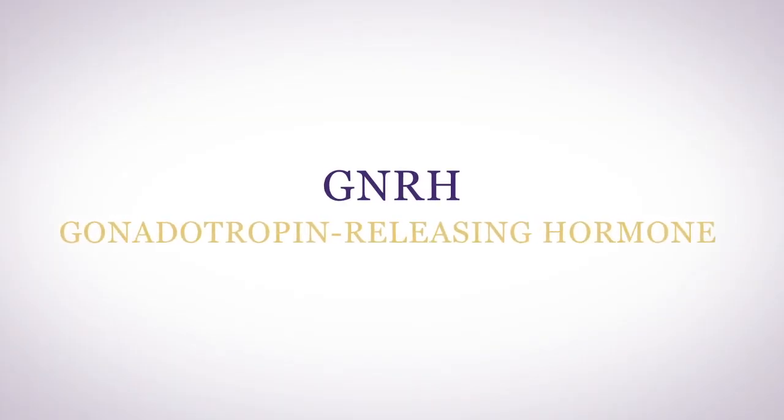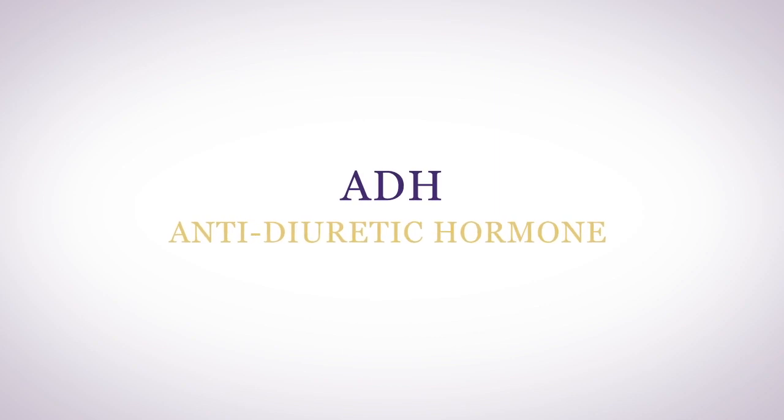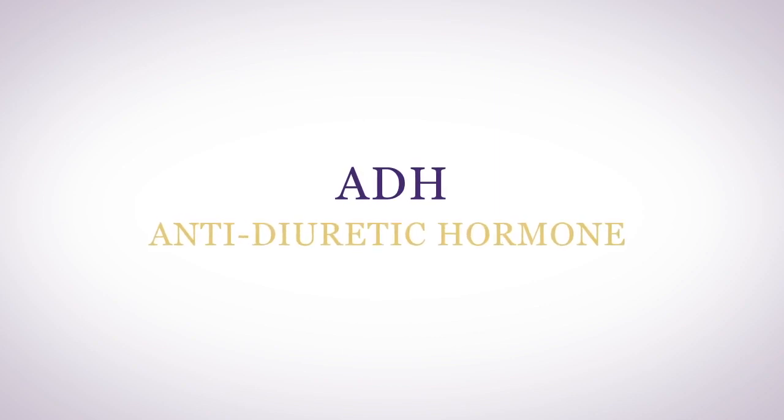Gonadotropin releasing hormone regulates your reproduction and your sex hormones. It also induces your pituitary gland to produce FSH and luteinizing hormone. Antidiuretic hormone controls your blood pressure — it is also known as vasopressin. It conserves fluid volume in your blood by suppressing your kidneys' production of urine and increases your blood pressure.